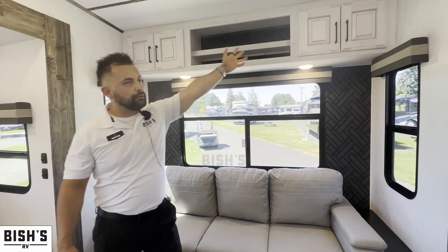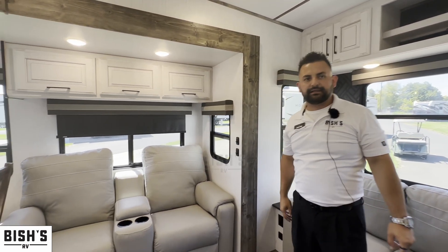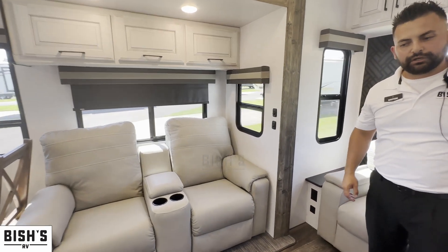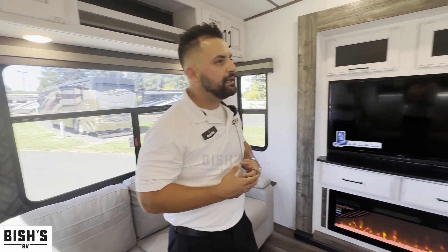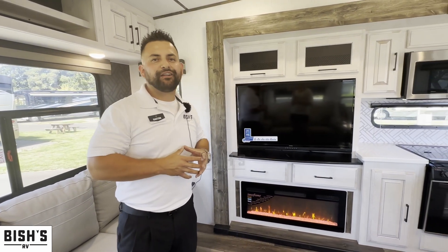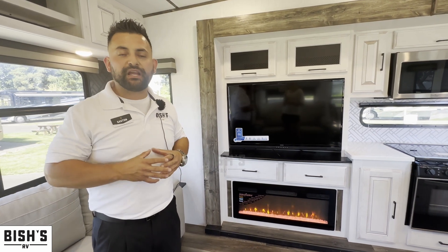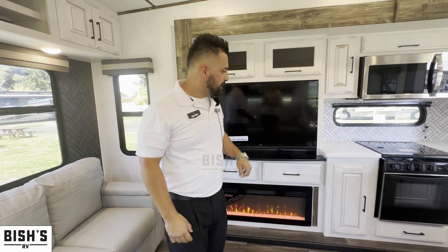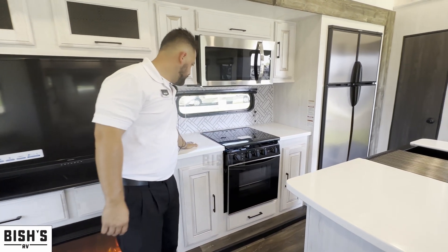You have storage above the seating area along with your entertainment system. When you are traveling, one of the biggest things is storage — making sure you have enough to carry everything you need.